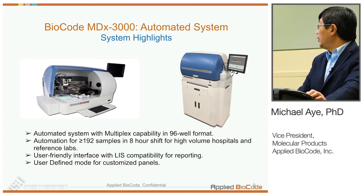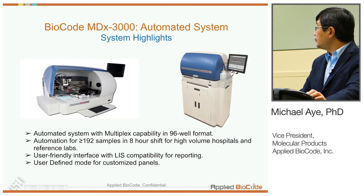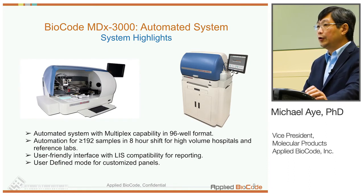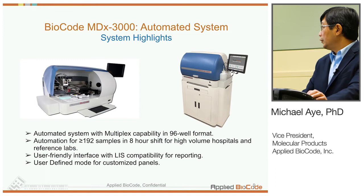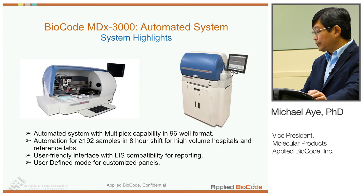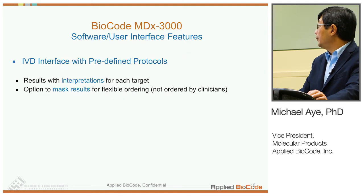This is our FDA-cleared automated system, which can sit on a bench top or on a custom cart, as shown on the right. This automated system is designed for multiplexing in a 96-well format. For a lab with higher throughput needs, they can run over 190 samples within an eight-hour shift. The user-friendly interface supports different workflow steps and reporting, including LIS compatibility. It also has a user-defined mode for high-complexity labs to design their own custom panels.